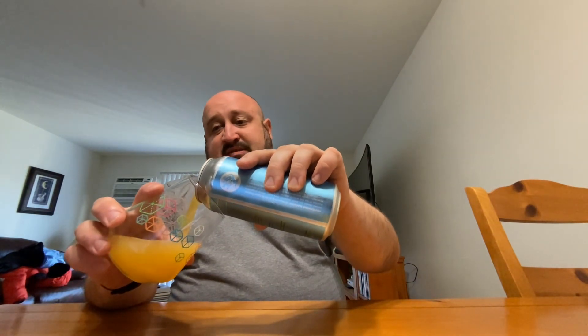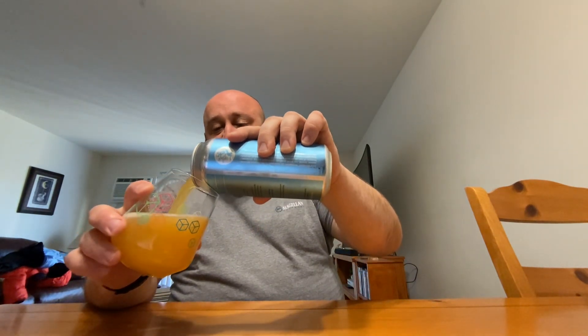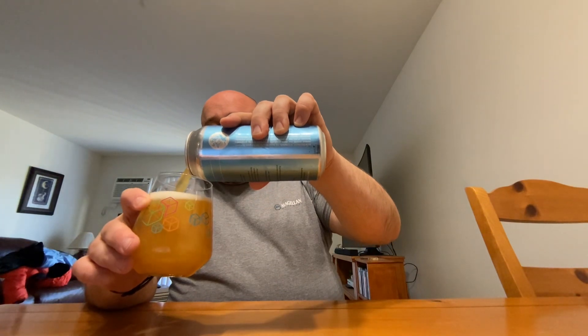Featuring a mostly pale grist with a kiss of honey malt, Big Blue has a sturdy base to accept the onslaught of mosaic hops applied during every stage of the brewing process. So, only mosaic hops in this one, but a lot of them. Some honey wheat malt. Never had this one, so pretty excited to try it. Big Blue.